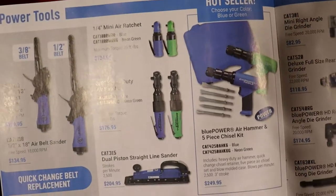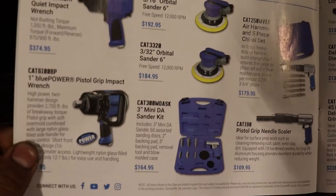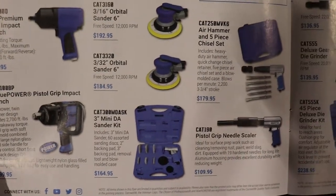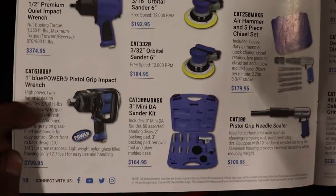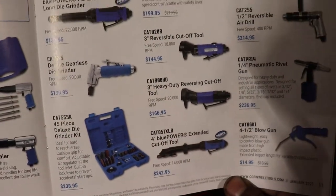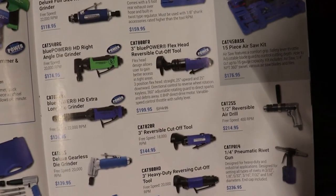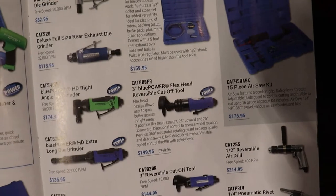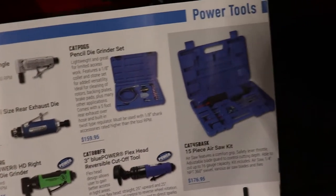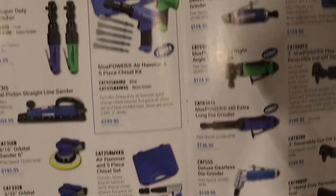Here we got air hammers, air sanders, air ratchets. That one-inch pistol impact wrench for $800 interests me a lot because sometimes we need a one-inch and the full-size one-inch is a little too long. More cutoff tools, air tools, blowguns, air rivet guns, a pencil die grinder set, 11-piece air saw kit, and air hammers.